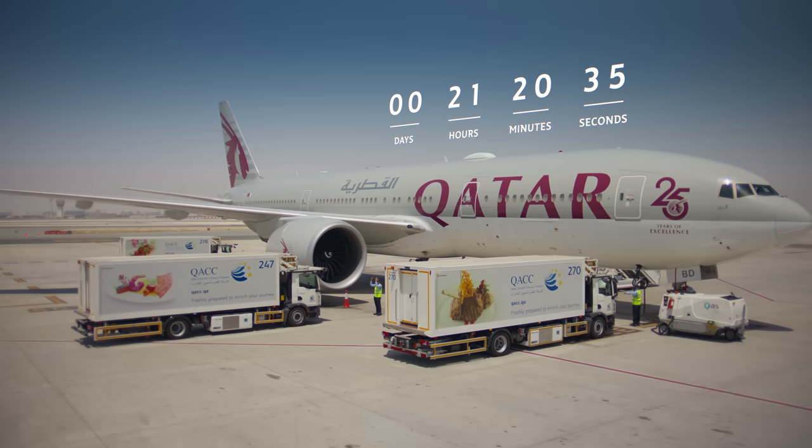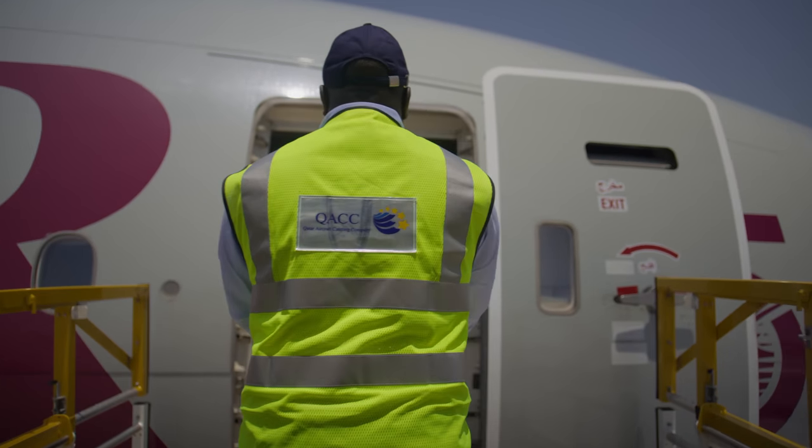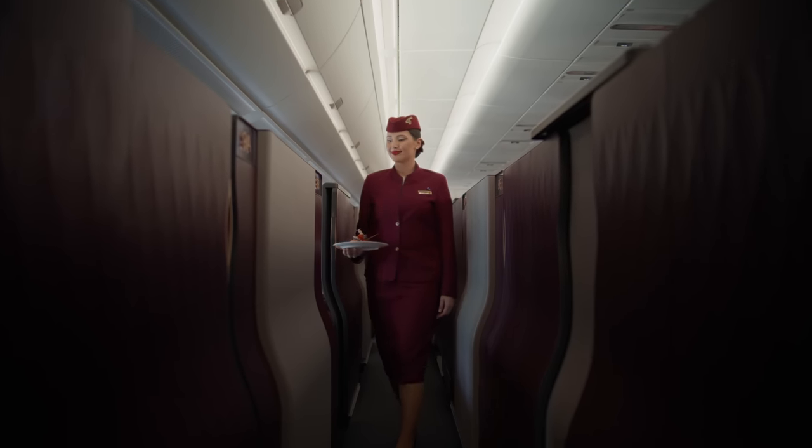Now it's back to the tarmac, where a passenger plane awaits. And here it is — world-class food, 35,000 feet in the sky.